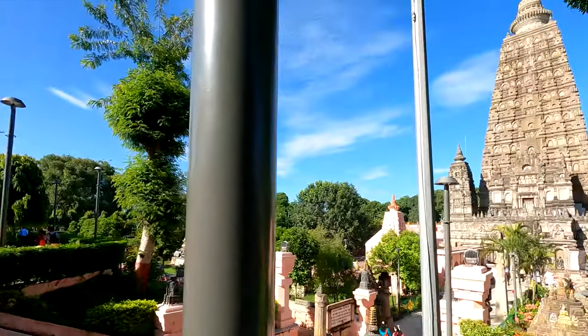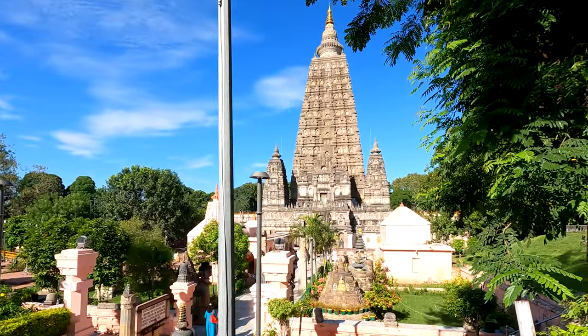Right now I am here at the Mahabodhi temple in Bodhgaya, the place where Lord Buddha attained his enlightenment. It was made by the great Emperor Ashoka, and here is your first look at this magnificent place.